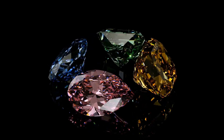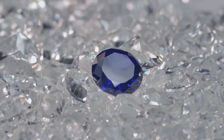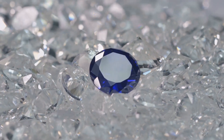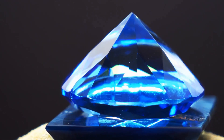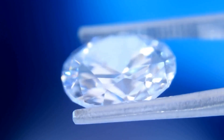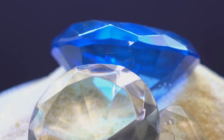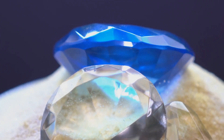Diamonds aren't always a girl's best friend, unless they're blue. Diamonds — the ultimate symbol of love and luxury. We all know the drill: the bigger, the clearer, the better, right? Not always. While size and clarity matter, color can make or break a diamond's value. Take blue diamonds, for instance. These rare beauties are like the royalty of the diamond world. Their mesmerizing blue hue, caused by traces of boron, can fetch astronomical prices.